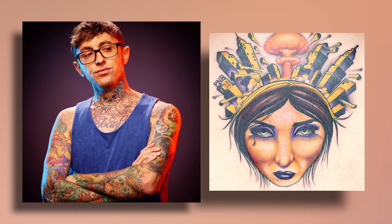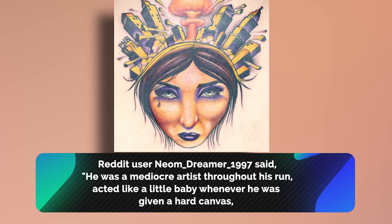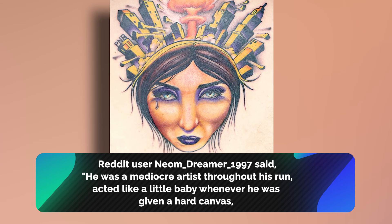Rockoff is clearly delusional if he thinks that was a good tattoo. Not only did the jury believe it was bad, but Reddit users commented on the tattoo as well. Reddit user Neom_Dreamer_1977 said he was a mediocre artist throughout his run — he acted like a little baby whenever he was given a hard canvas, and the coup de grace was scoring a surrealist female portrait of his own girlfriend, which was already a bad idea to begin with. Aren't you just glad he was eliminated? We sure are.